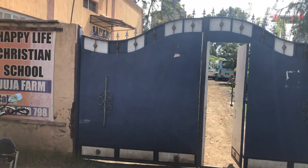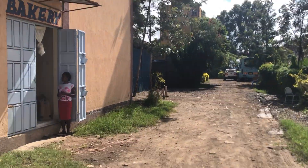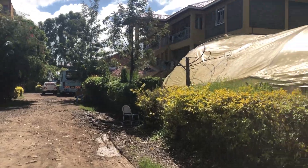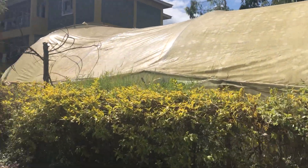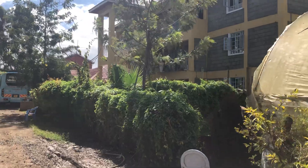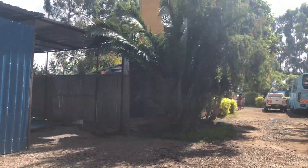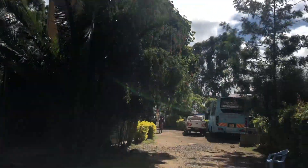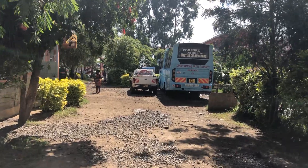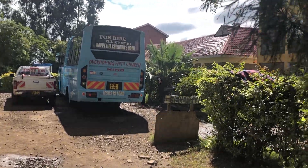Here we are at Jujuf Farm, just about to walk in through the front gate. On the left hand side we have a bakery and they're baking sweet bread today. On the right hand side we have the vegetable garden where they grow vegetables, and also on the right hand side is the kids' accommodation. On the left hand side you've got some cockerels and chickens, and then the visitor accommodation block. That's the big bus they used to transport the kids back and forth — there are 91 children here at Jujuf Farm at the moment.